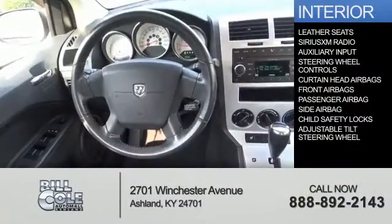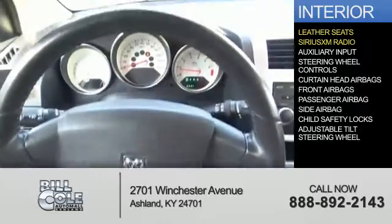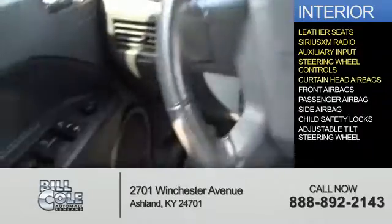Inside you'll find leather seats, Sirius XM satellite radio, an auxiliary input, and steering wheel controls.